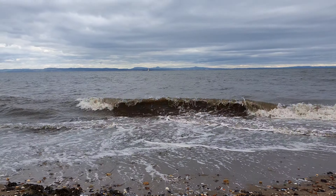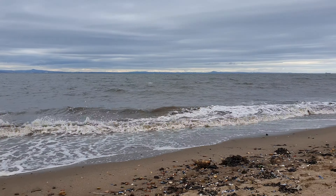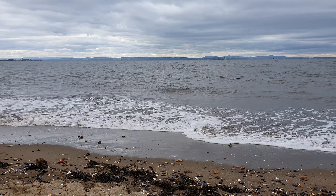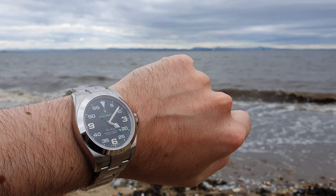Hey watch fam, it's Phil here at the Loom Room, thanks for checking in. I thought we'd do a quick video today. I was out for a walk and I've come to the beach. As you can see it's not the most glorious of days - a little cold, but it's good to clear the lungs, get some fresh salty sea air. I'll do a quick wrist watch check before I proceed.